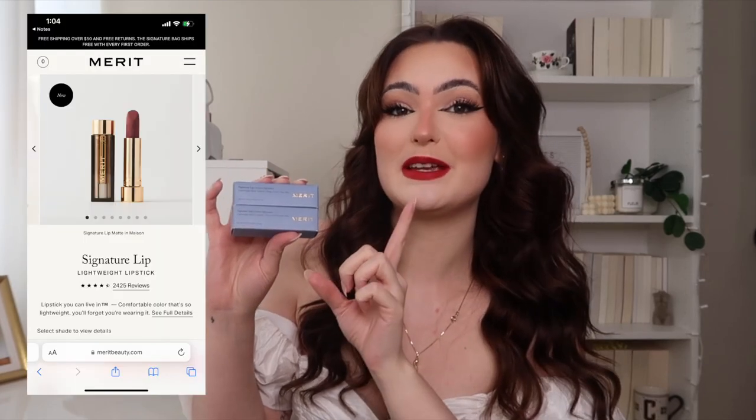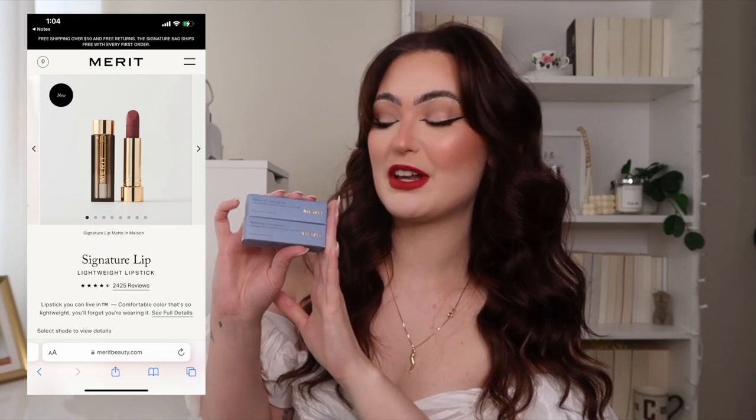Hey everybody, welcome back to my channel, or welcome if you are new here. My name is Katie, and today's video is in collaboration with Merit, which you guys already know I absolutely adore. I love doing partnerships with them because I am obsessed with all of their products — all of my opinions are always my own and very honest. We are going to be reviewing their new lipsticks, the Signature Lips in the matte formula. They sent me two shades: Classic, which is more of a nude color, and Power, which is a very deep red — hence what's on my lips right now.